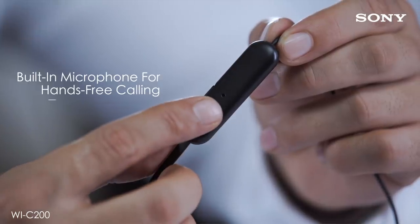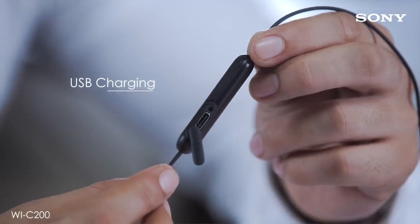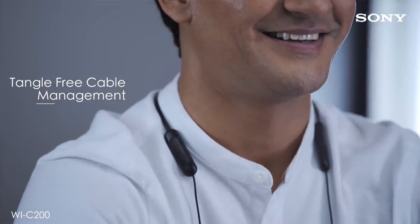It comes with a built-in microphone which gives instant access to voice assistant for Android or iOS, 15 hours of playback time on a single charge, using a USB charger and a super-fast charging which provides 60 minutes of juice in just 10 minutes. These headphones come with magnetic earbuds that are easy to carry. The neckband design keeps these headphones out of the way for a complete and uninterrupted listening experience.